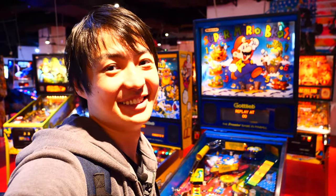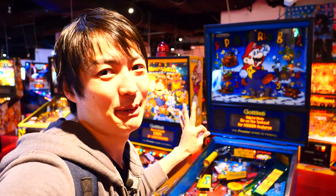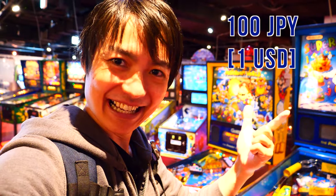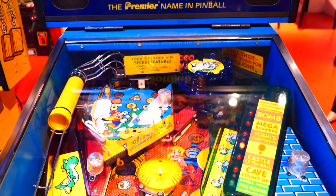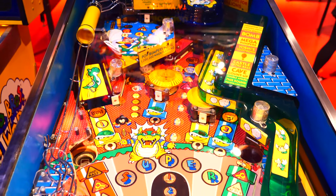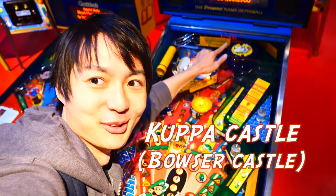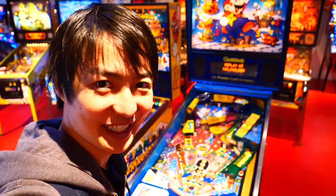Well, there are just so many pinball machines. I don't know which one to play, but this Super Mario one looks pretty good, so let me play that. It's only 100 Japanese yen to play. I'm not really good at pinball, but let me try. There are also 10-yen pinball machines, but firstly I wanna try this one. Alright, so it seems like I have to break this Koopa Castle over here.